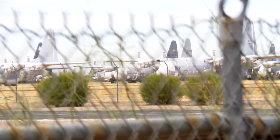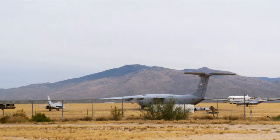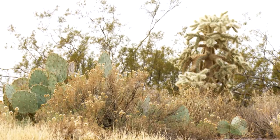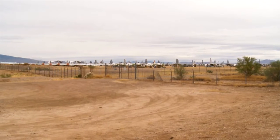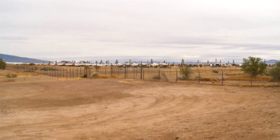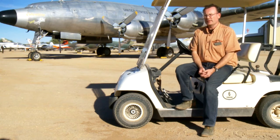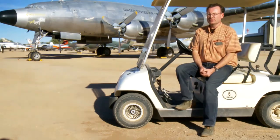The ground we're on here is fairly unique. It's a very high calcium soil, very stable. When it's dry as it is now, it's as hard as concrete and very, very robust. With the dry weather conditions here, low relative humidity year-round, very low rainfall averaging about six to eight inches a year in the region, there's nothing like tornadoes or hurricanes here to potentially destroy assets. So Tucson was identified as an ideal location for an active reclamation facility.